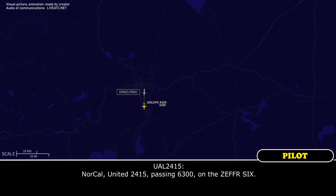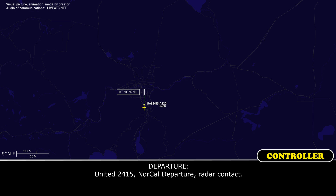North Cal, United 2415, that's 6.3 on the Zephyr 6. United 2415, North Cal, departure radar contact.